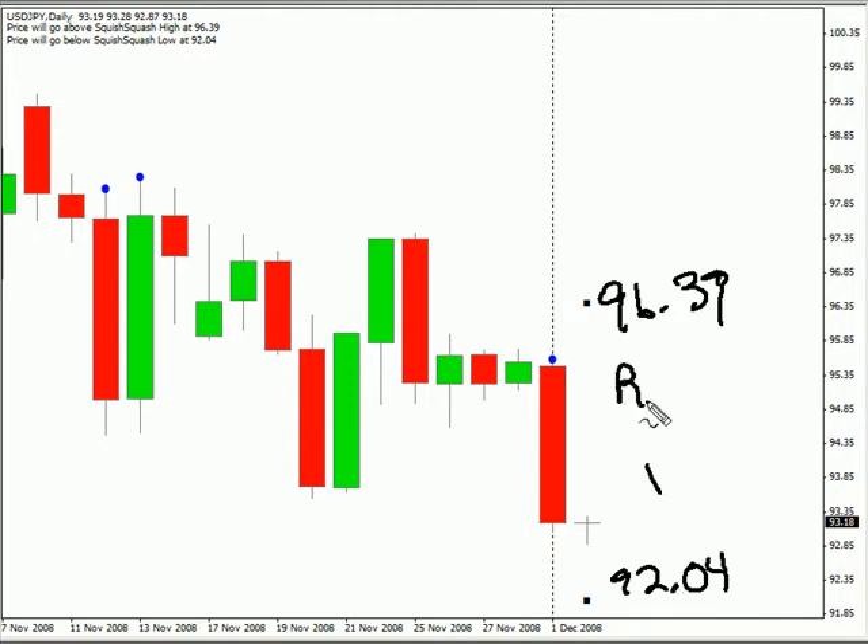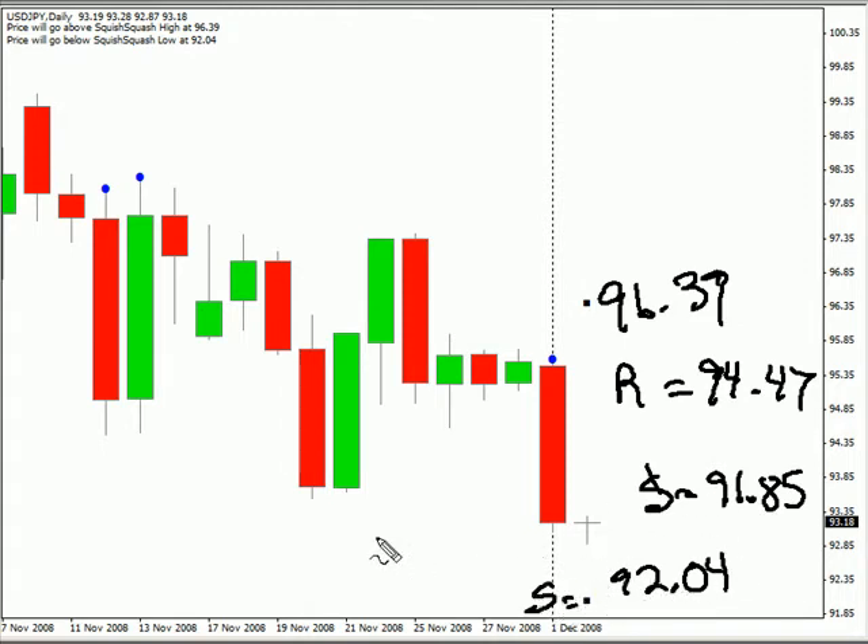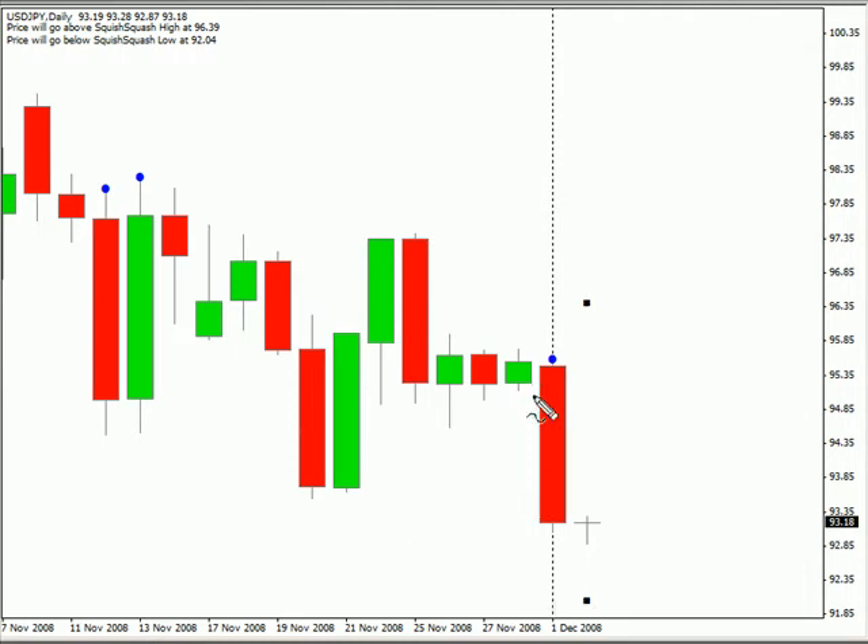Look for some resistance to come into this market around 94.47 and look for support around 91.85 if it doesn't get support from our lower range target. If you look at this particular chart, today we moved very very low very quick. We do have a blue dot indicating an overextended trade. The market opened and pushed lower and did take out that low, and that was a 13 pip move.